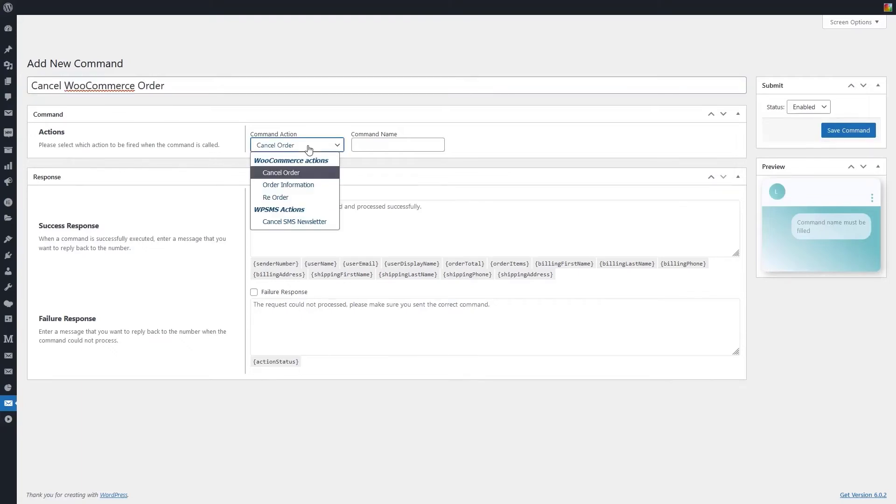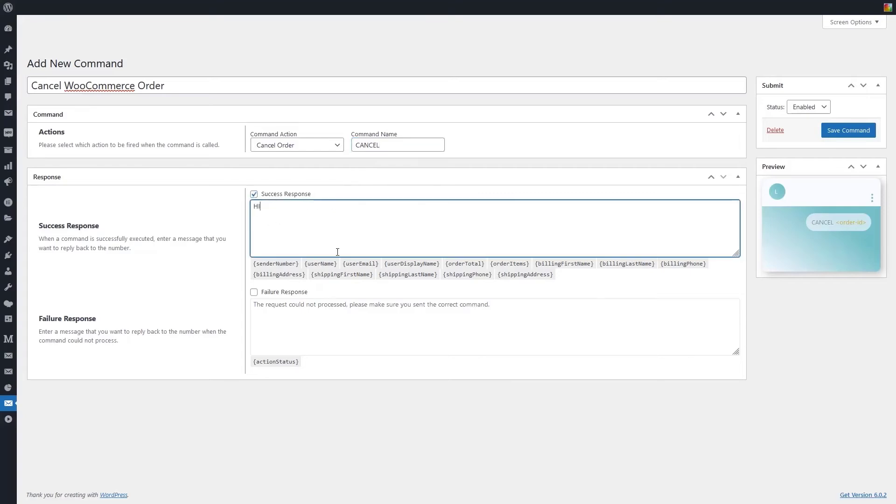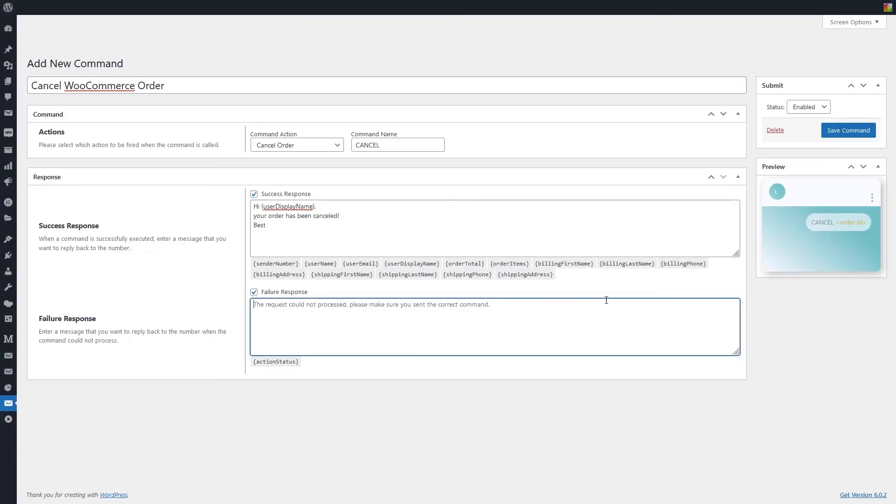The Command Name field must contain the same command that the user sends to execute the command. In the Success Response section, when a command is executed successfully, enter the message you want to reply to that number. In the Failure Response section, enter a message that you want to reply back to the number when the command could not process. Finally, set the status to Enabled and save the settings.